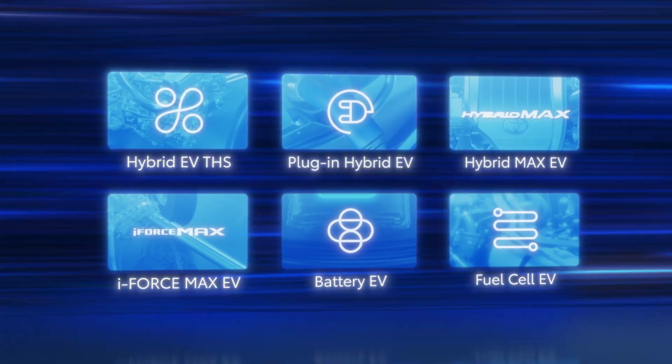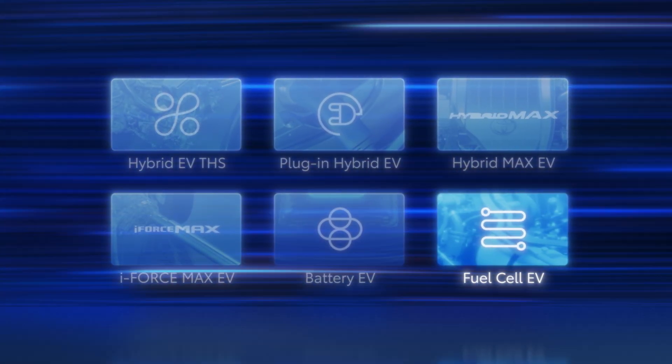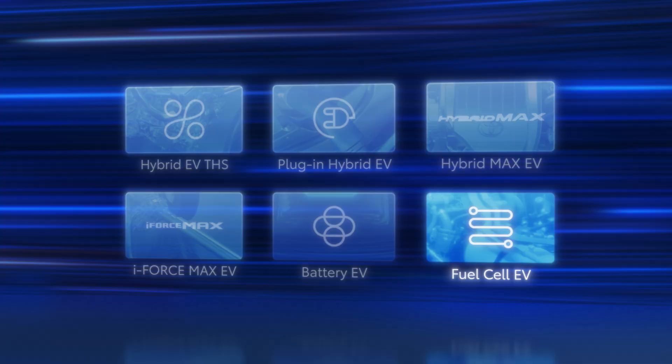However, Toyota's innovative spirit doesn't stop there. With the fuel cell electric system, Toyota offers a powertrain that combines faster refueling, similar to a gasoline-powered vehicle, with the throttle response and zero emissions of an all-electric vehicle.